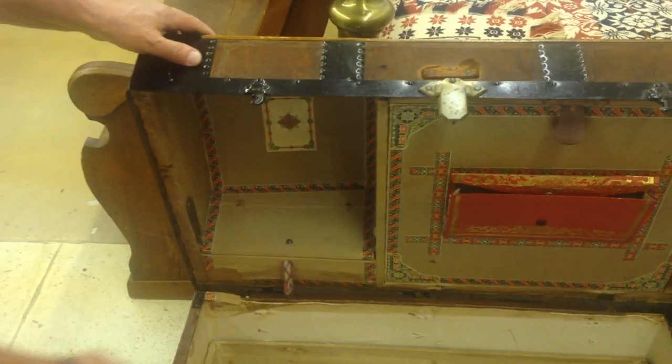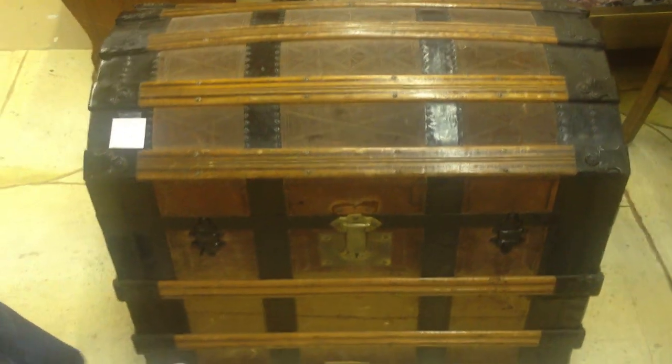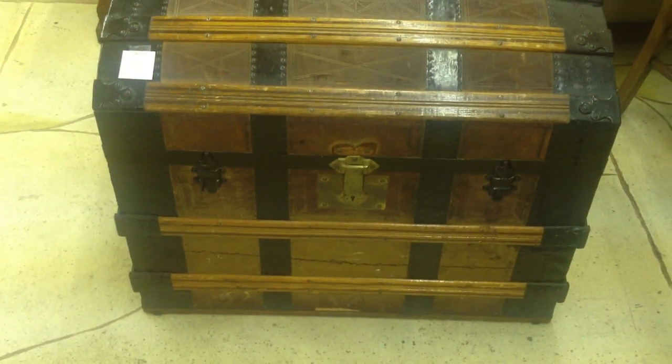This would make a wonderful hope chest for somebody. Super nice condition. It does have the original owner's name on it. It came out of an estate from New Jersey way back when.